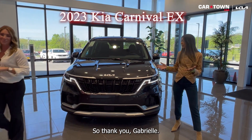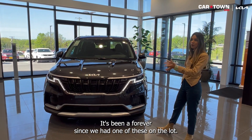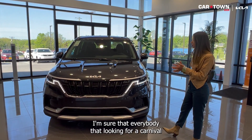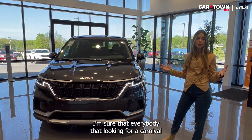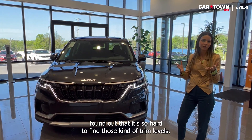Thank you, Gabrielle. I'm actually super excited to do this video. It's been forever since we had one of these on the lot. I'm sure everybody looking for a Carnival has found out how hard it is to find these trim levels.